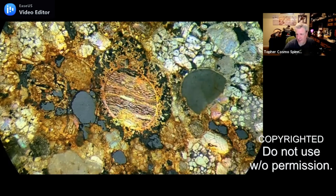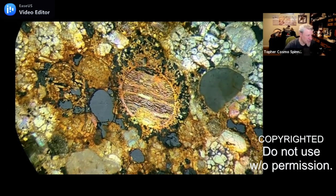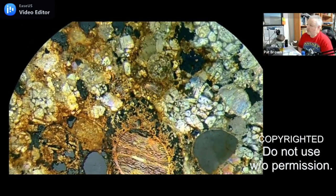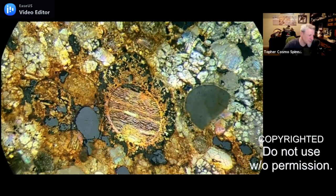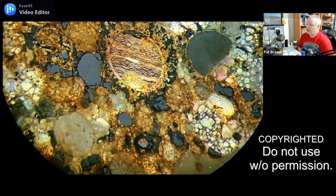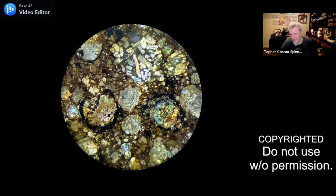NWA 869 is classified as an L4-6, so it has L4, L5, and L6 class chondrules in it. It's classified under many different numbers — Sahara 2500, yeah. It's a very common meteorite — when we see it from the outside we see that bluish-gray sort of look to the crust. NWA 869 is vastly underappreciated — but here's this magic inside it.